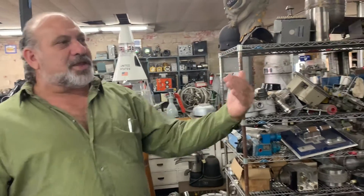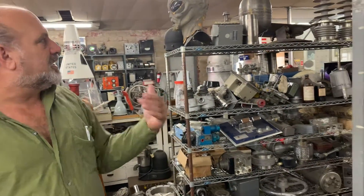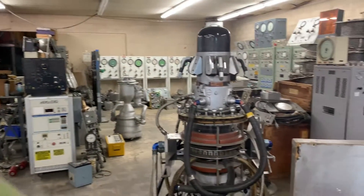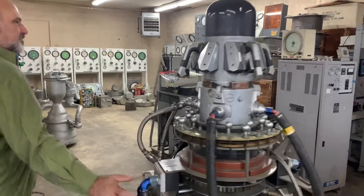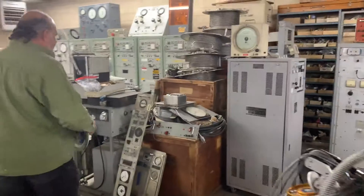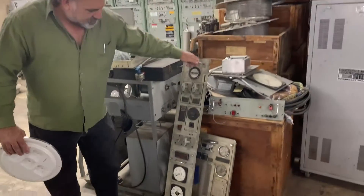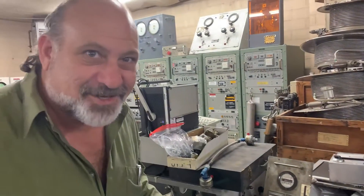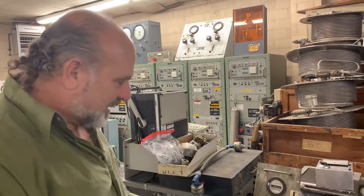Everything here has been picked through, but this is the surplus from NASA year after year. There's vacuum chambers, actual engines, actual motors. If you take a look at some of the gauging, this is out of craft. This is the lost technology that NASA talks about.